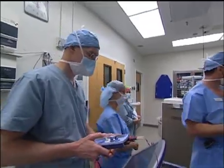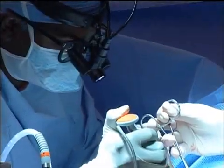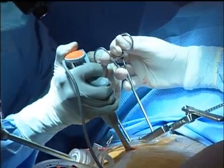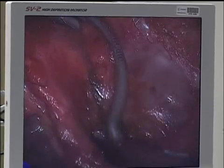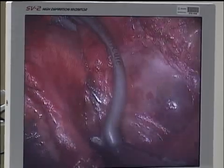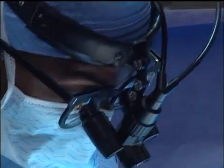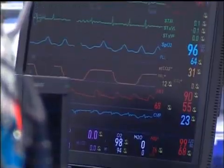So the mini maze was developed — a procedure where physicians go into the chest and around the heart, treating it from the outside rather than the inside. We put a clamp around the veins and deliver heat using radio frequency energy, and that basically creates an electrical point of isolation. The tissue is still intact so blood goes through, but electrical impulses cannot cross that area.